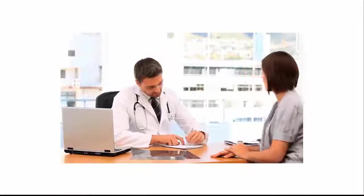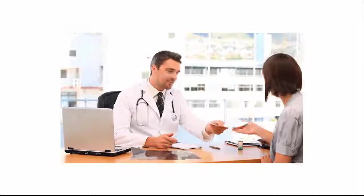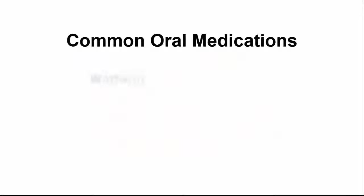Blood clots are frequently treated with anticoagulant pills taken by mouth that can be used at home. Common oral medications like these include warfarin and a variety of medications commonly referred to as NOACs.